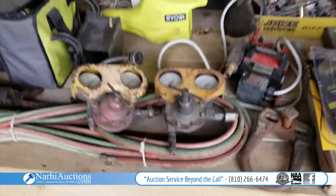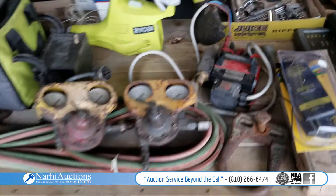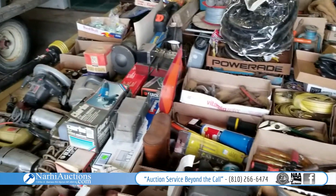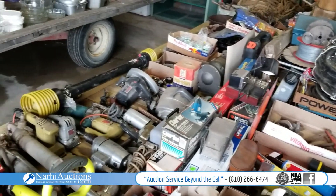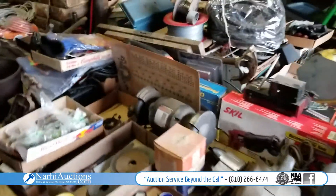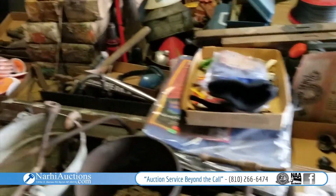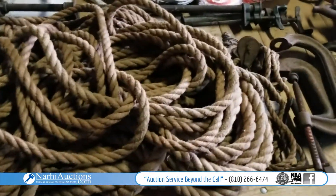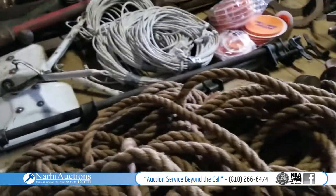Look at the nice Ryobi pieces. Got some regulators, screwdrivers, trowels, an SMV sign. You've got all your hand tools here — circular saws, a grinder, a big hank of rope, some big C clamps.